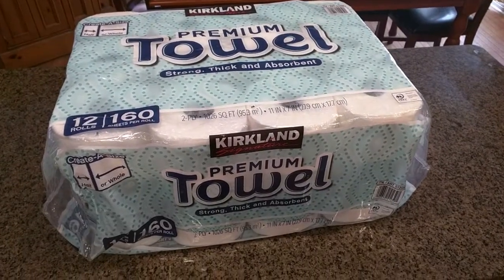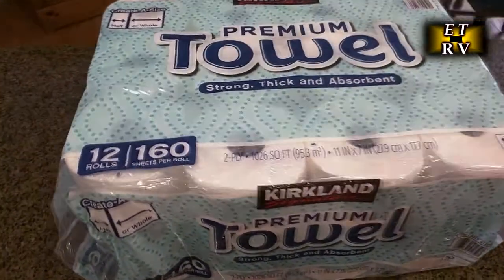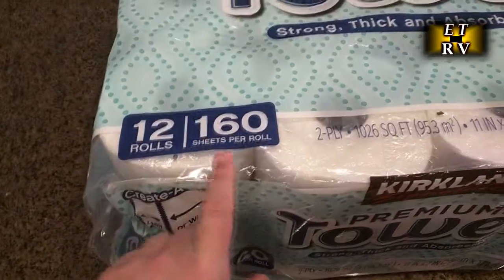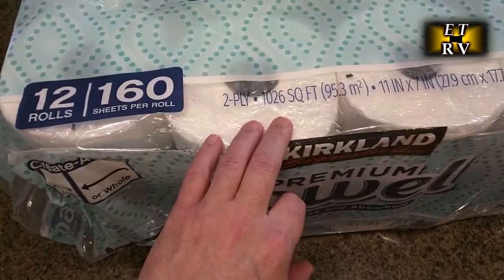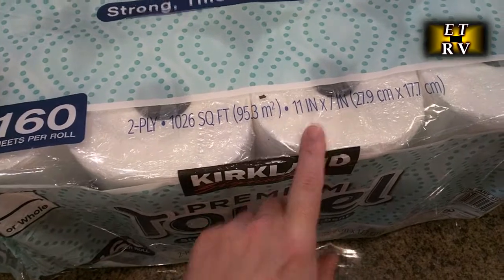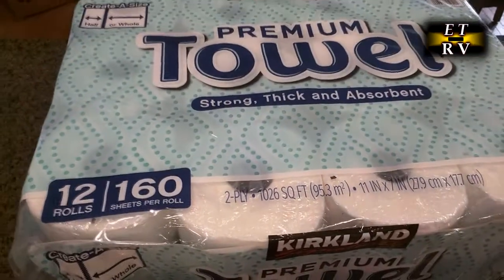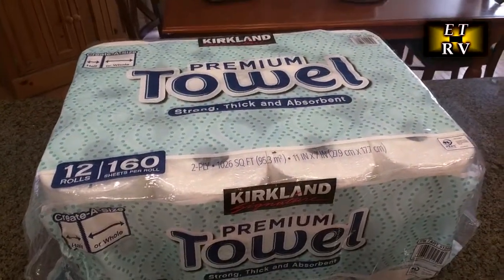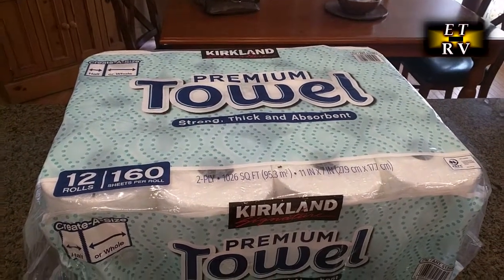Hello again, this is Robert Veach here, and this is my video review of the Kirkland premium strong, thick, and absorbent paper towels. These are 12 rolls, 160 sheets per roll, two-ply — 1,026 square feet, 11 inches by 7 inches. I've been using these for many, many years and it's a good value. They absorb nicely and they're high quality.